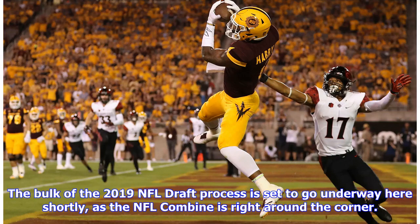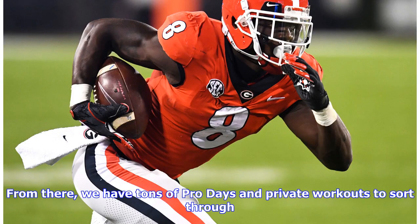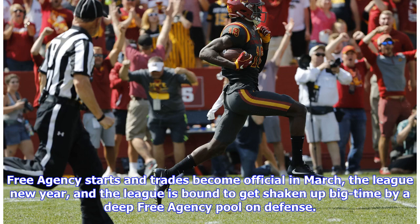The bulk of the 2019 NFL draft process is set to go underway here shortly as the NFL combine is right around the corner. There are tons of pro days and private workouts to sort through. Free agency starts and trades become official in March, the league new year, and the league is bound to get shaken up big time by a deep free agency pool on defense.